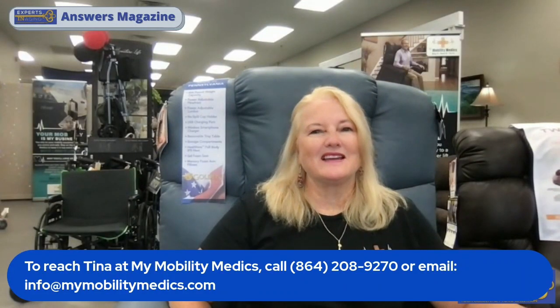Good morning, Greenville. This is Tina with My Mobility Medics. I am coming to you today sitting in a brand new chair by Golden Technologies. This is the Regal, and the Regal is fit for the king or queen of your house. You can sit back and relax and recharge in comfort and style with this big, beautiful chair.